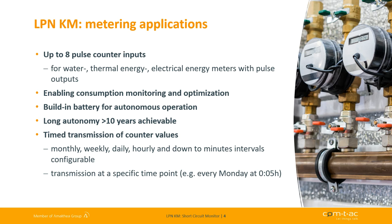Due to its IP65 housing and internal battery supply, the device can be used even in water meter manholes in drinking water distribution networks to monitor and balance consumption and support leakage detection. By means of the integrated real-time clock, transmission of the integrated totals can be timed and used as due date values or for balancing.